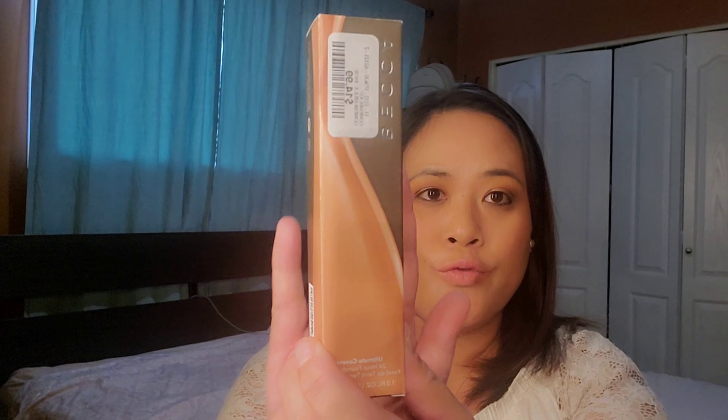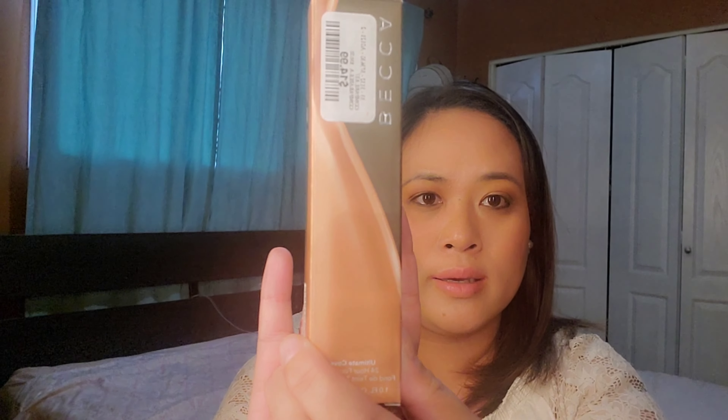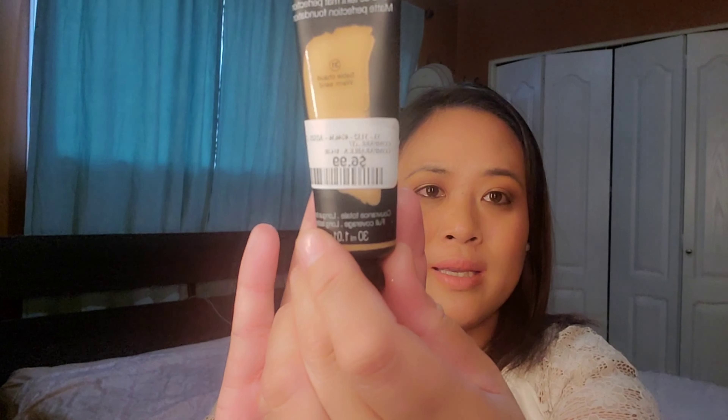Another item I'm going to show you is face foundation. I grabbed one from Becca — the Ultimate Coverage 24-Hour Foundation in shade Hazel, for $40.99. Another face foundation is from Sephora, a Matte Perfection Foundation, for only $6.99.